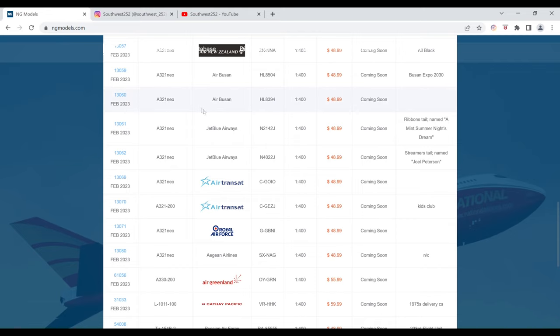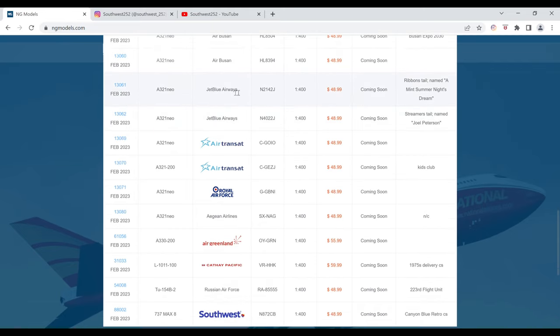Next up we have the JetBlue Airways Airbus A321 Neo with the Ribbon's tail. This has the name A Mint Summer Night's Dream. The registration is N2142J. It is $48.99 and the item number is 13061.